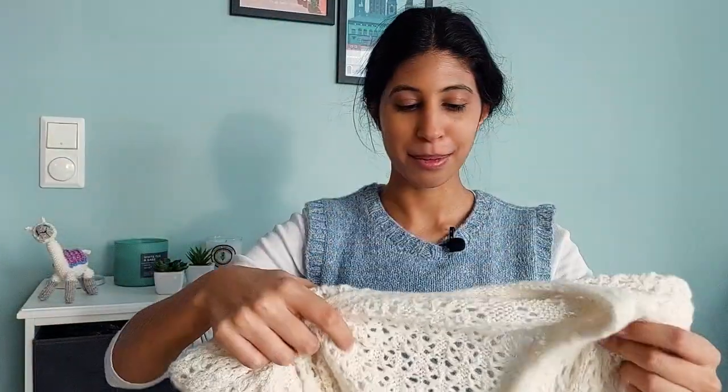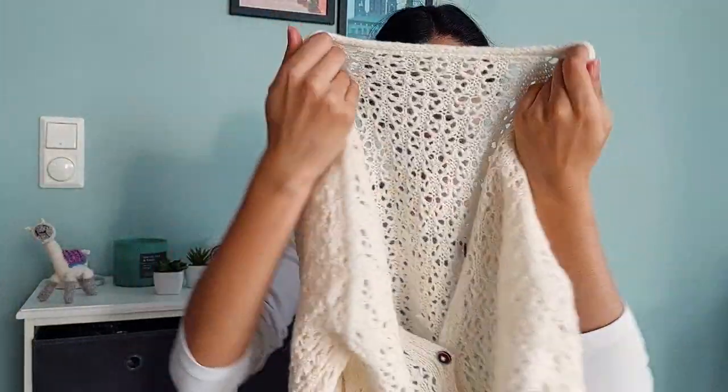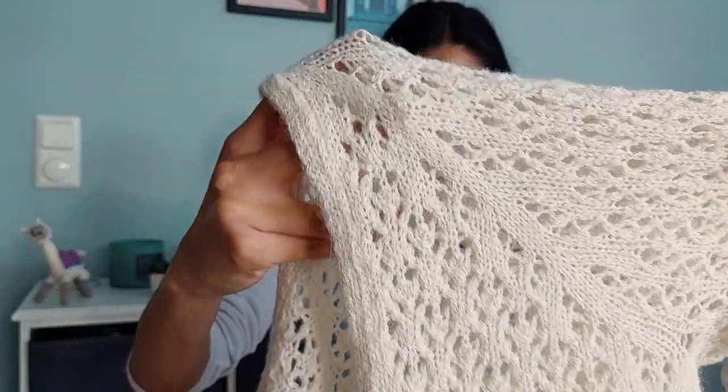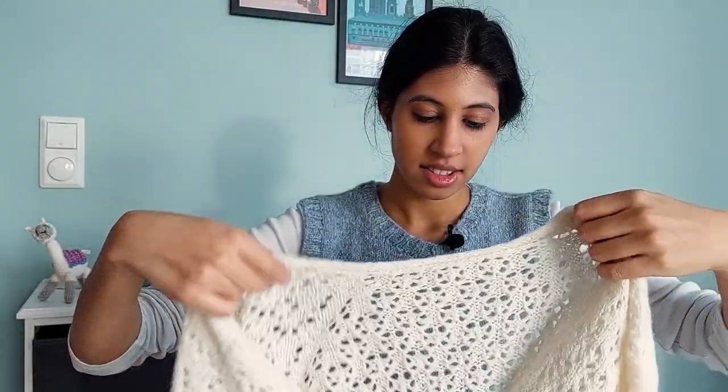The next sweater is another one of my designs — the Vanya cardigan. This is actually my second sample. I knit this in Drops Sky in the shade off-white or natural. It's got this floret design that's actually a French lace pattern. It is knit from the top down with raglan increases, and then you knit a double knit button band to finish it off.